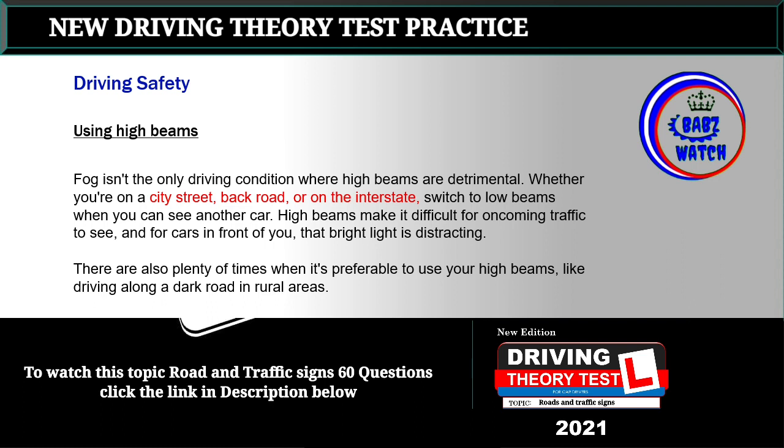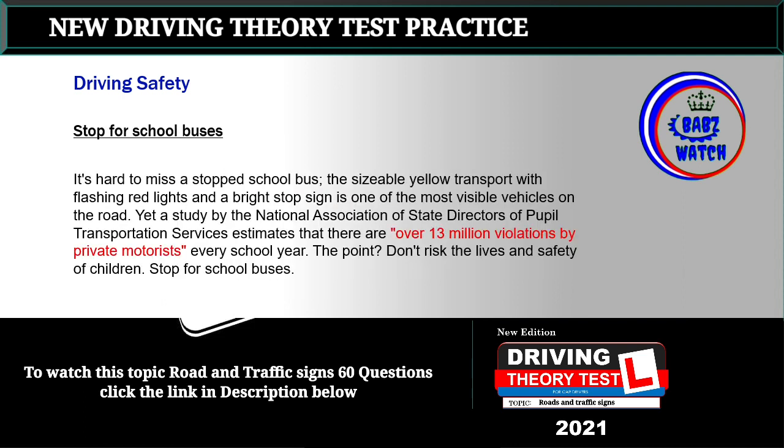Topic 5: Using high beams. Fog isn't the only driving condition where high beams are detrimental. Whether you are on a city street, back road, or on the interstate, switch to low beams when you can see another car. High beams make it difficult for oncoming traffic to see, and for cars in front of you that bright light is distracting. There are also plenty of times when it's preferable to use your high beams, like driving along a dark road in rural areas.